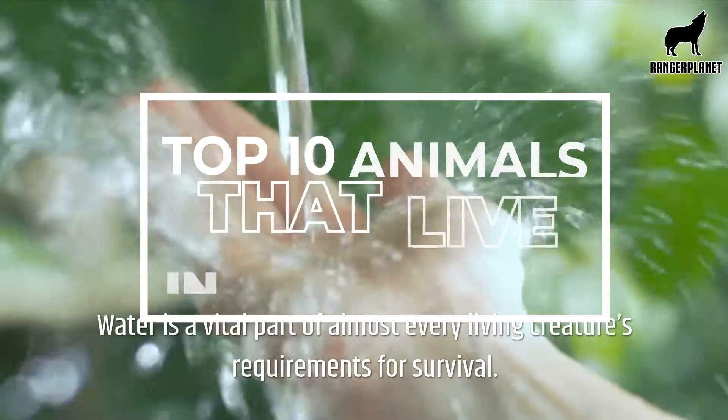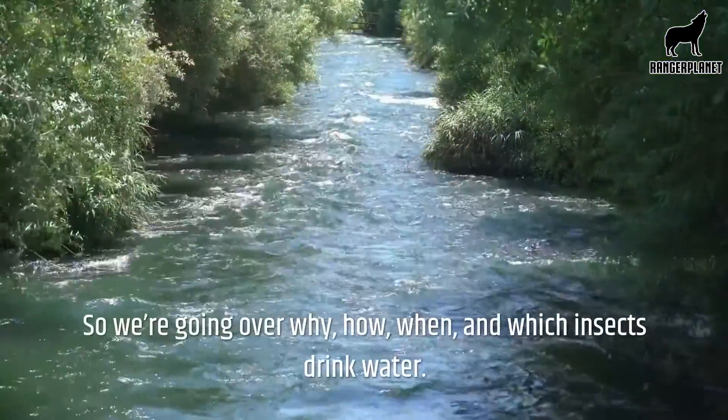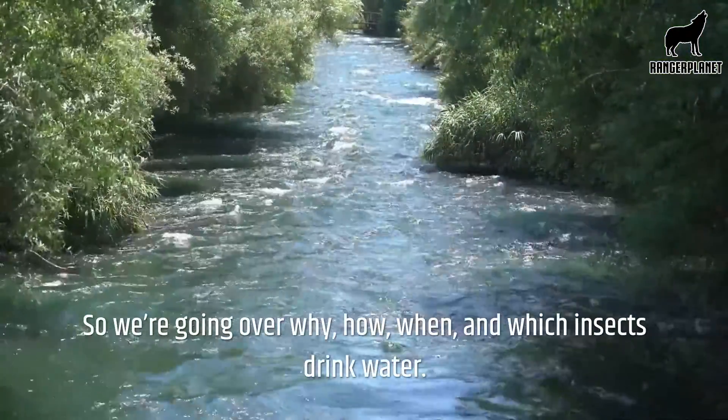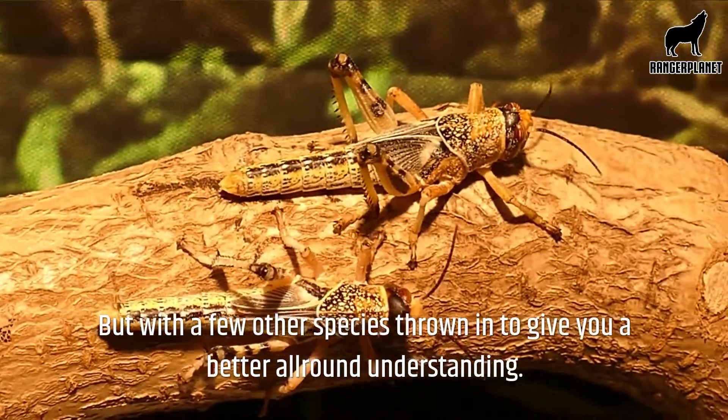Water is a vital part of almost every living creature's requirements for survival. So we're going over why, how, when and which insects drink water, but with a few other species thrown in to give you a better all-round understanding.